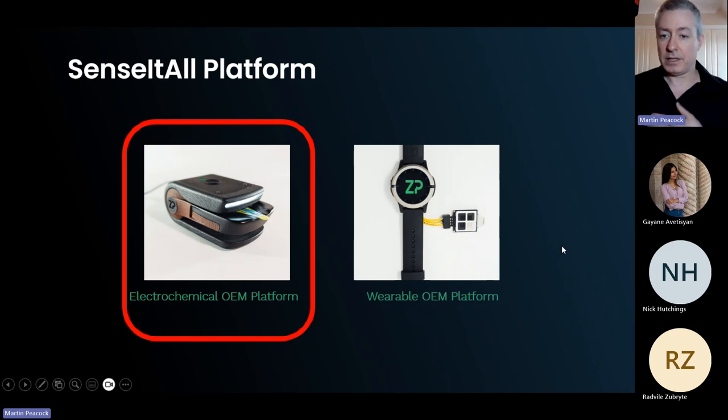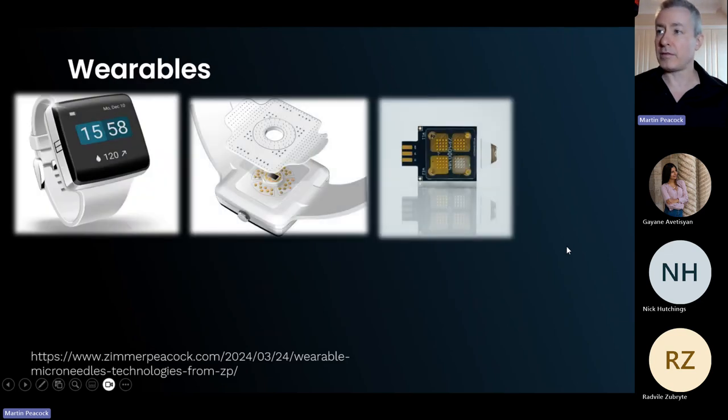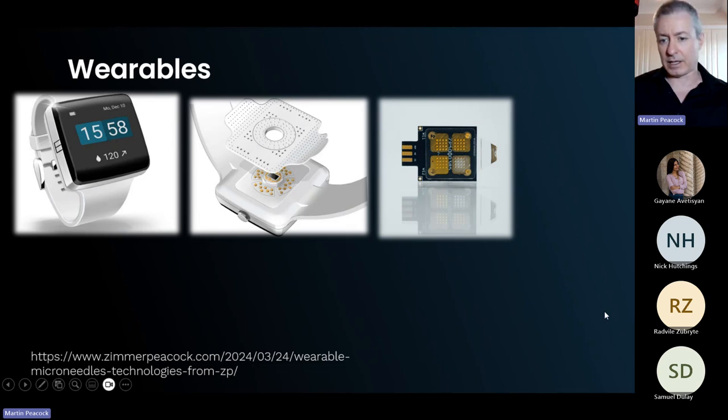We're going to focus mostly on OEM and won't be talking much about wearables today, though ZP does have a big wearables platform — wristwatches with micro-needles that break the skin. This is important because the FDA has just issued an advisory warning people not to trust non-invasive glucose monitoring, such as CGMs that don't break the skin, stopping people from buying non-invasive glucose watches on Amazon.